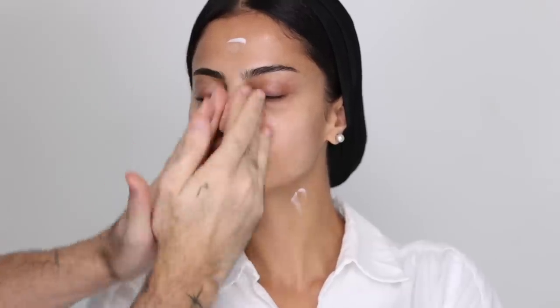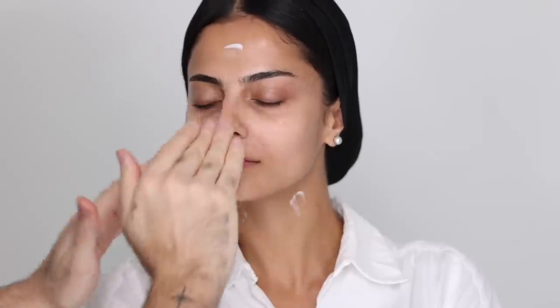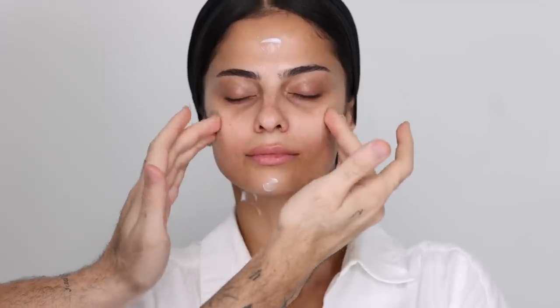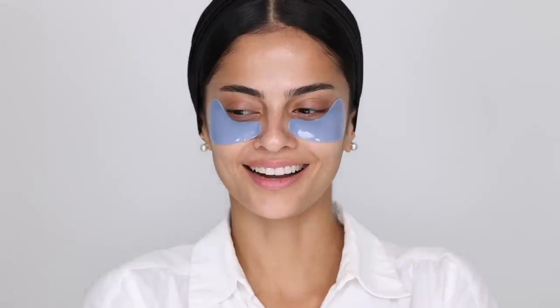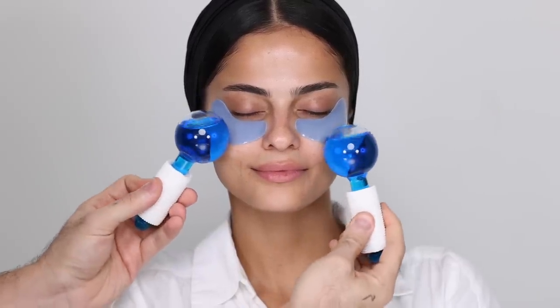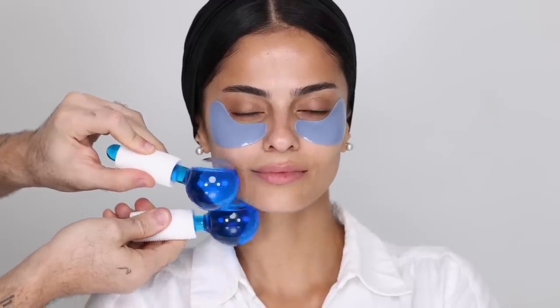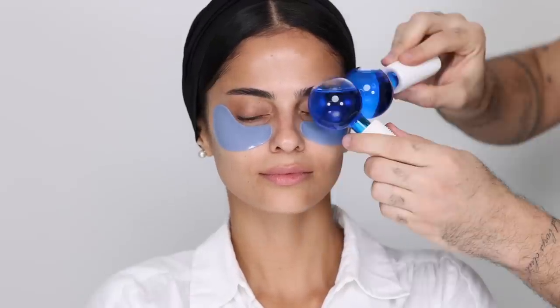Looking at Zainab, the first thing I notice are her eyes. She has beautiful lid space and high eyebrows, so my instinct is to really accentuate that shape — which is where the extremely lifted eyeshadow work comes in. I'm applying a depuffing eye mask, and to really jumpstart the depuffing effect, I'm taking my cryoglobes that I've kept in the fridge and going over the contours of the face. This is definitely an extra treat — it always wakes the models up and energizes their skin. It's a must-have in the Dubai heat.